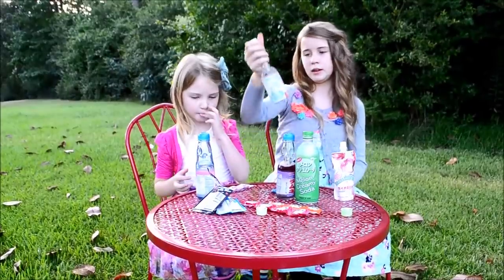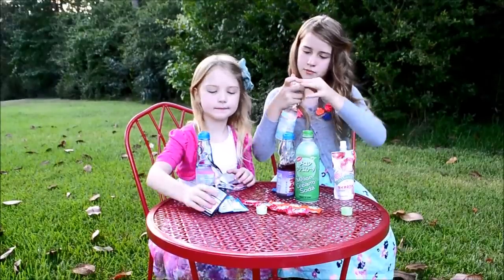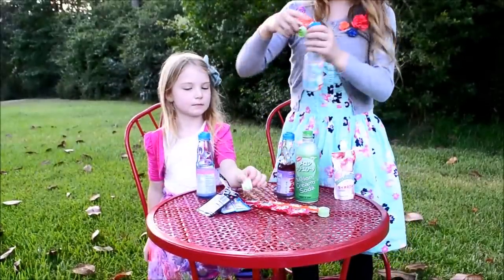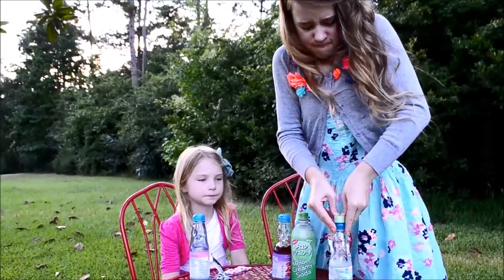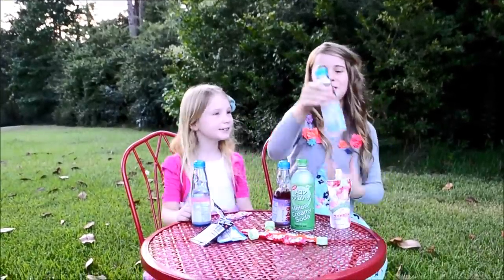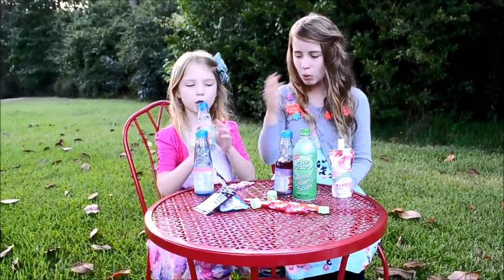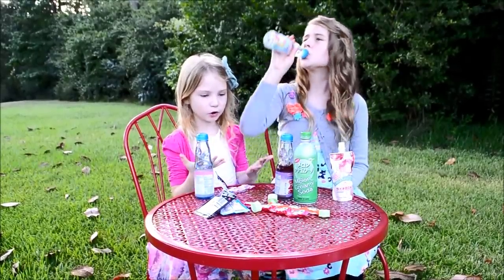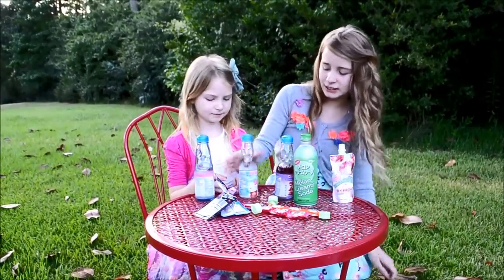This next one is a Hello Kitty Ramune soda, so you have to take the plastic off. It's actually a candy so you put this on the little marble, push down hard until it falls in — bubbles! I did it. I think this is just a carbonated water flavor. It tastes just like carbonated water, but it's so good. It kind of tastes like bubble gum too.